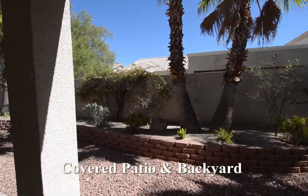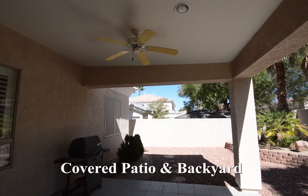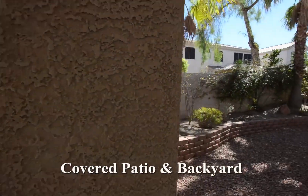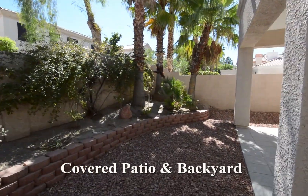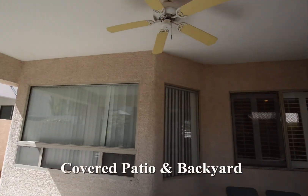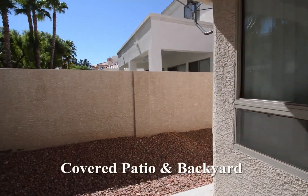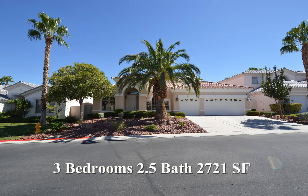The backyard has a large covered patio with ceiling fans and desert landscaping. This three-bedroom, two-and-a-half bath house with 2,721 square feet is now available for sale.